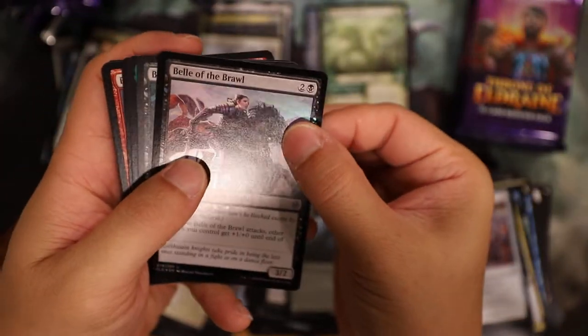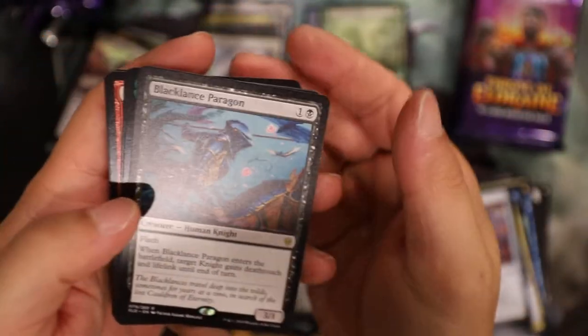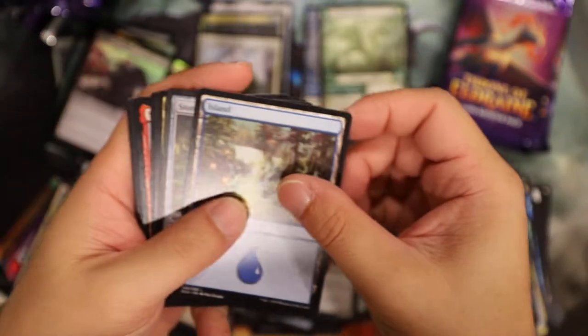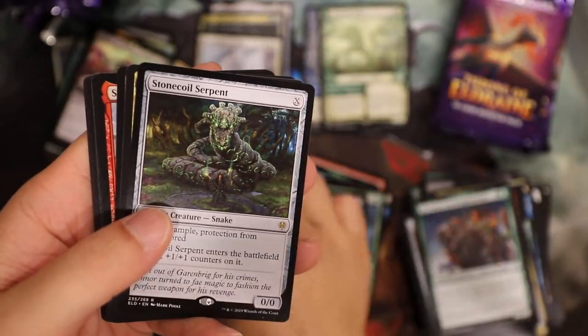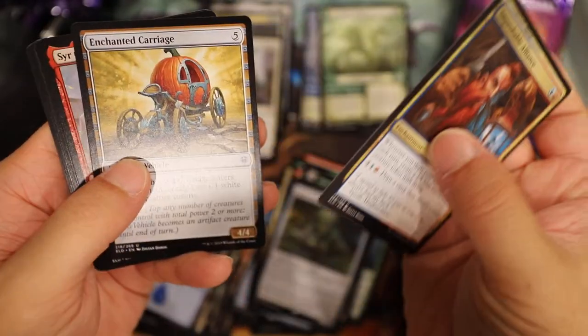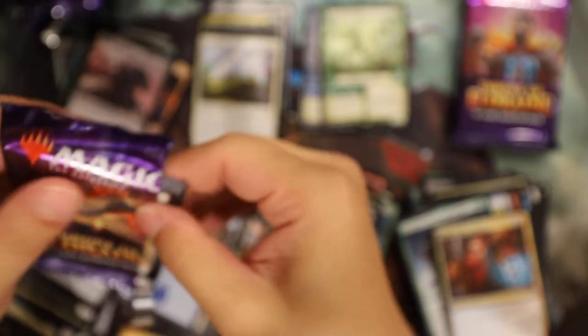Count it up - Bella of the Brawl, that's pretty cool. Black Glance. Oh, I have one of these - that's my shell case box topper foil. Fable border. Stone Coil Serpent - was worth something at one point. It's almost two dollars, pretty good. Oh no, I've got two left.